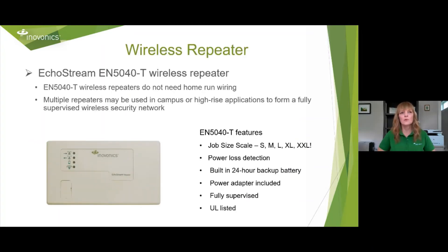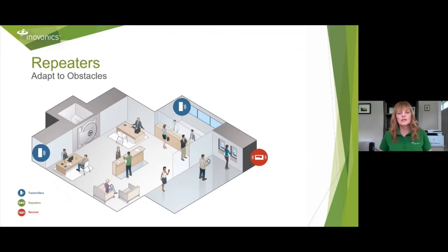Moving on to our repeater — our wireless repeater number is the EN5040-T. There's no home run wiring required for this product. Multiple repeaters can be used in a campus or high-rise application to form a fully supervised wireless security network. Features include scaling your job size: small, medium, large, or extra-large. It has power loss detection, a built-in 24-hour backup battery, and a power adapter is included. It's UL listed and fully supervised. We typically think of repeaters as extending range, but you can also use a repeater to get around objects. As this bank diagram shows, the first transmitter has a clean shot over to the receiver, but the second one is blocked by an ATM machine. You can remedy this by adding a repeater on the opposite wall and banking that shot in.